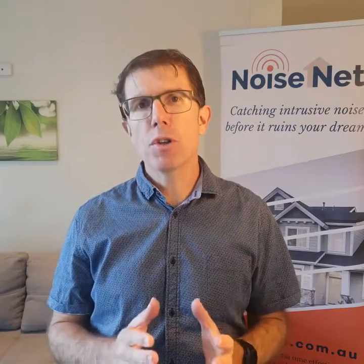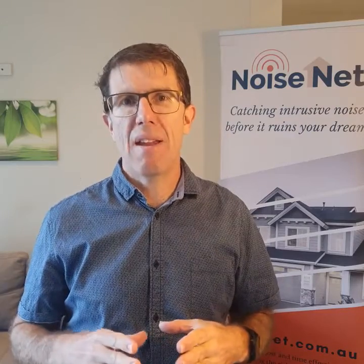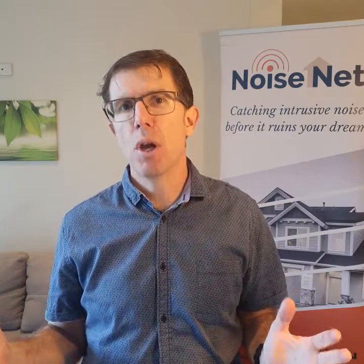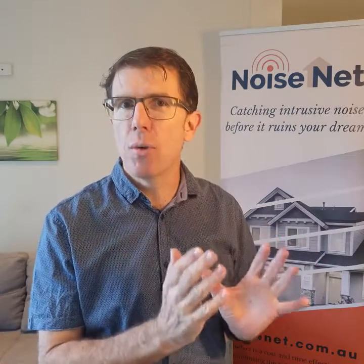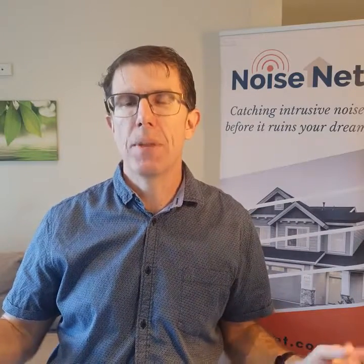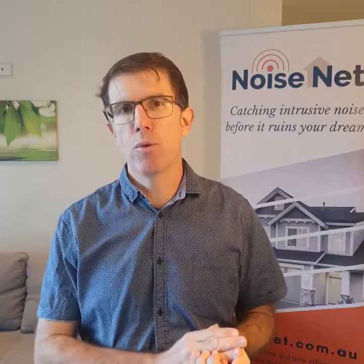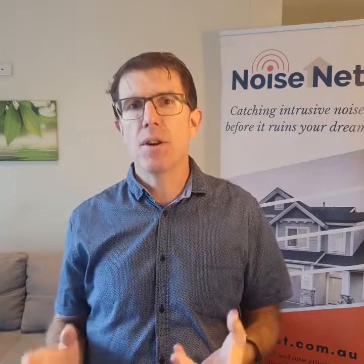We're focused on making monitoring of noise cheap and efficient so that extensive monitoring is possible. We're not interested in just one hour, because that's not the way noise impacts people's lives. It's over prolonged periods of time, and we can for the first time make that incredibly affordable and incredibly easy for regulators and those suffering from noise complaints to implement.